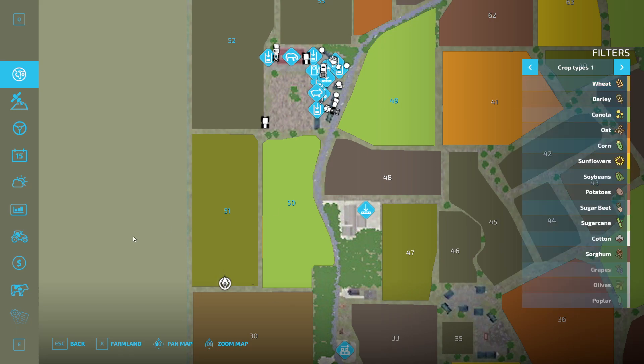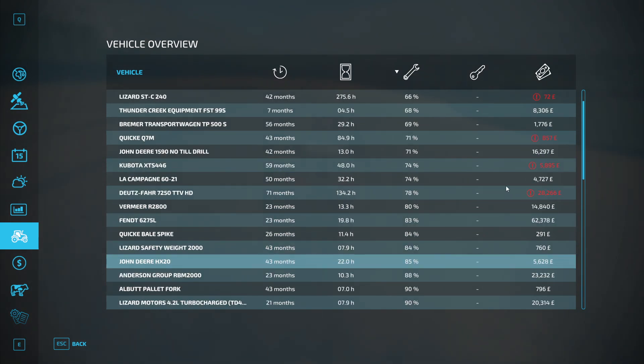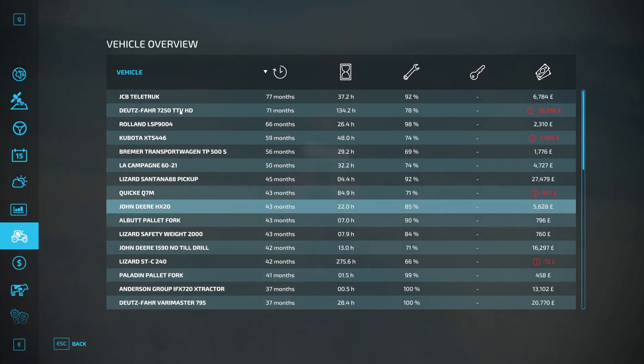We might get a roller towards the end of the month. Coals: £47,000 — I'm going to leave that for a little bit. We don't have a loan, that's good. This is sad — our Deutz. Kubota XTS S44-6, is that the sprayer? The 7M — that's the loader arms on the Deutz. I think that might be the stone bucket or the low loader. Look at the time on those. JCB Teletrack: 77 months, 71 months, 66 months.